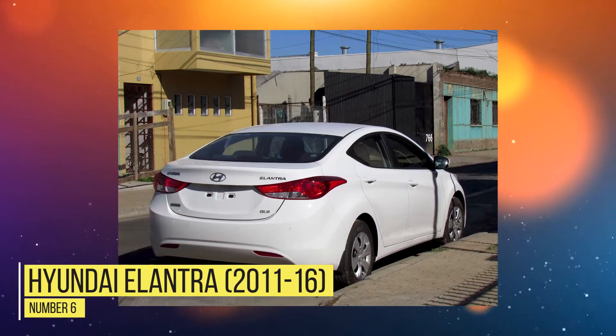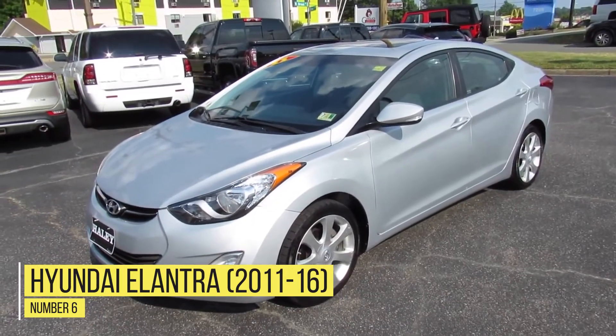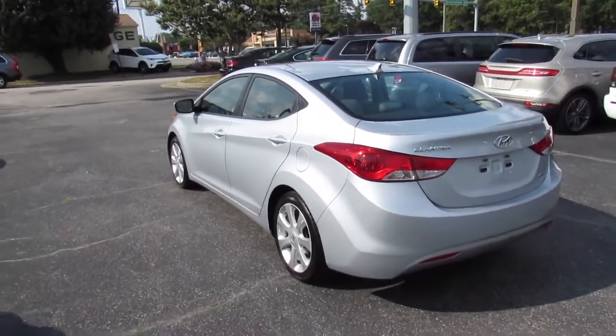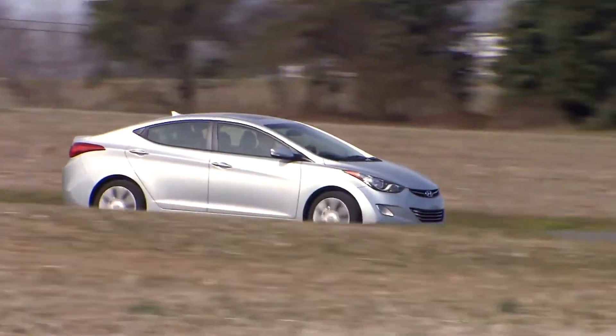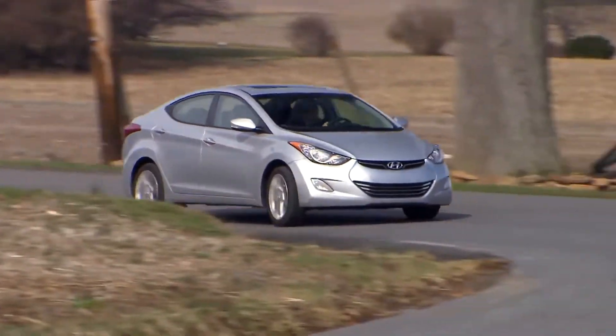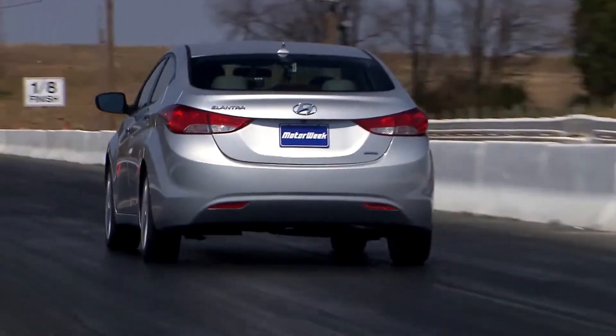Number 6: Hyundai Elantra 2011-2016. As we've been clear about, the year and make of the model in question matters. Because if you were to look at the most recent Hyundai Elantras, you'll notice that they are much better in safety features, even getting some awards. But during the 2011-2016 period, they weren't as good in safety.